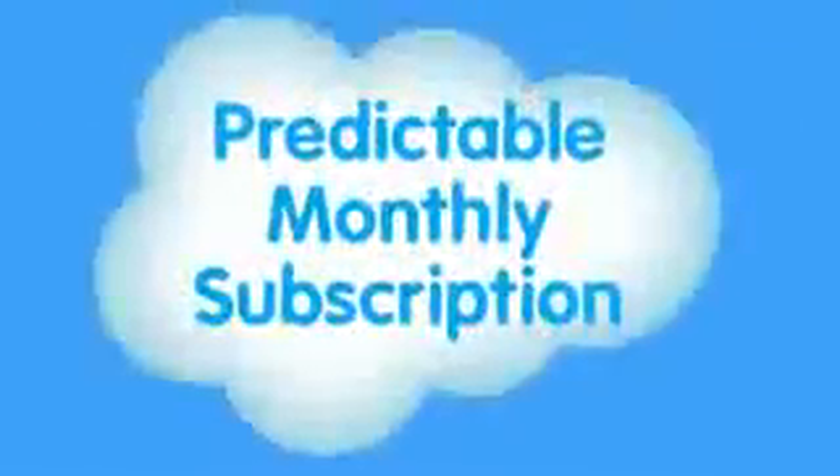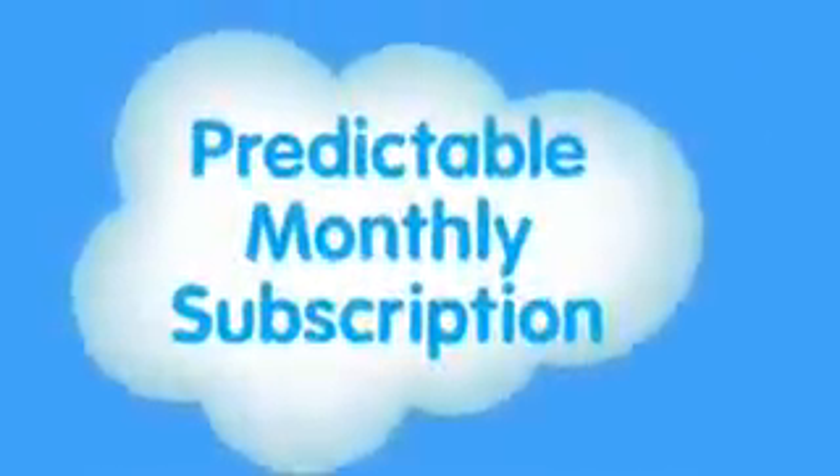The way you pay for cloud apps is also different. Forget about buying servers and software — your apps run in the cloud, you don't buy anything at all. It's all rolled up into a predictable monthly subscription, so you only pay for what you use.